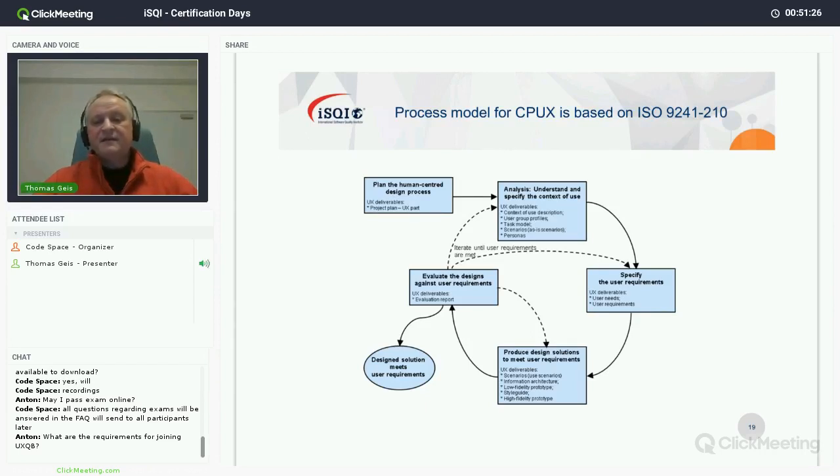This is a view of the process model for usability and user experience engineering, taken from ISO 9241 part 210. It's a very popular figure showing that if you really want to come up with a usable system, the first thing you must do is plan activities relating to usability and user experience. If you don't plan for it, there's no budget for it and it's not going to happen. The initial step is to analyze the context of use.